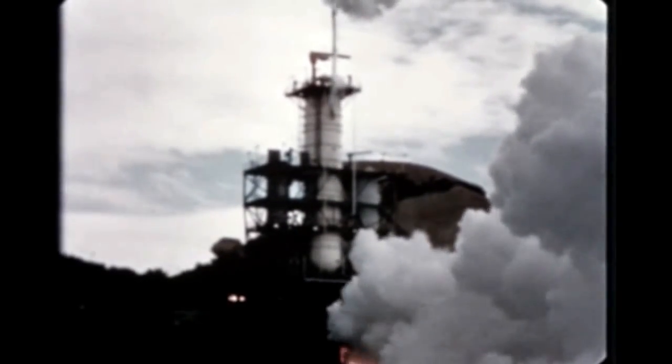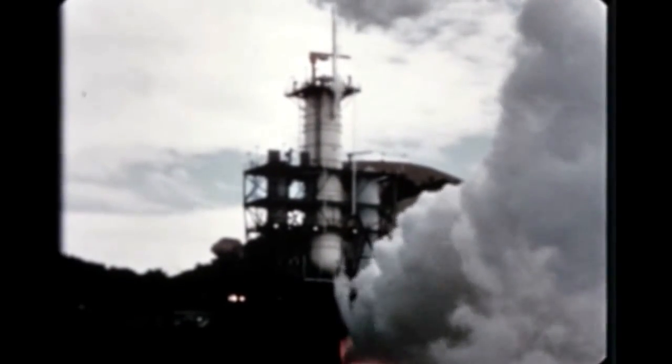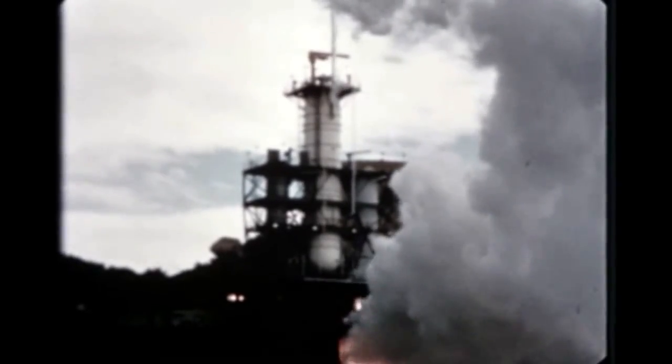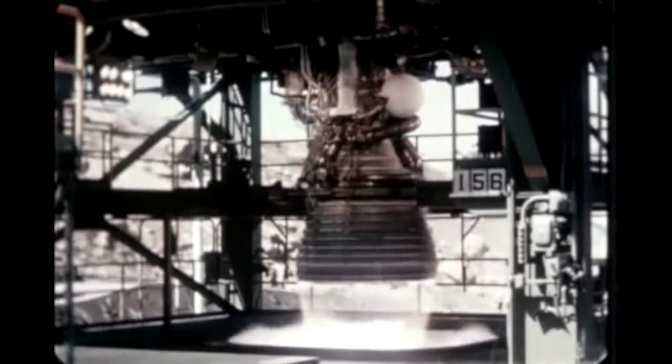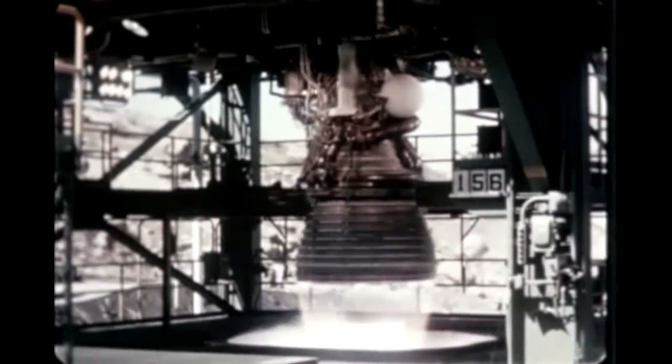A major milestone in the J-2 engine program was achieved late in the quarter with two successful full-duration hot-firings of the engine — one for a period of 508 seconds, the other for 510 seconds.